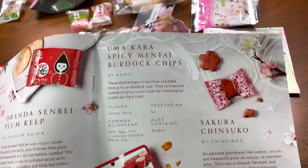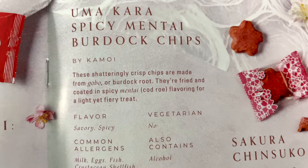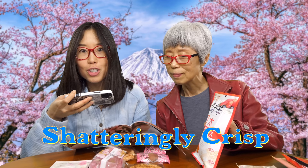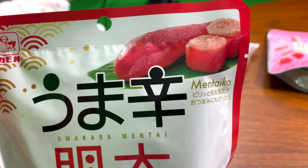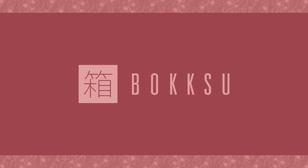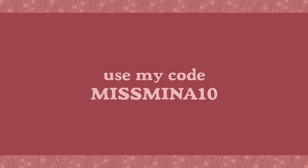What should we try next? Gobo chips — Umakara spicy mentai burdock chips. These shatteringly crisp chips are fried and coated in mentaiko. Those colors look like summer. Shatteringly crisp. A lot of the shapes are rectangular, but some are rectangular and curvy. Spicy, but less spicy than the Fuji Mountain crackers. Thanks again to Boksu for sponsoring this video. Remember to use my code and link in the description box to get 10% off your own authentic Japanese snack subscription from Boksu.